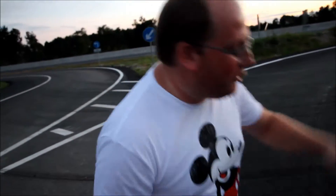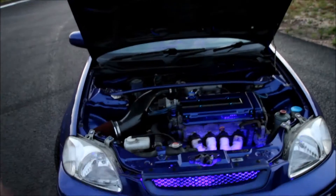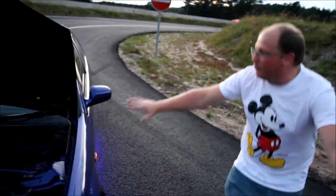Straight from the 1990s, we've got a colour-coded rocket cover. Neons everywhere. Tucked bay with anything that's not really needed gotten rid of.